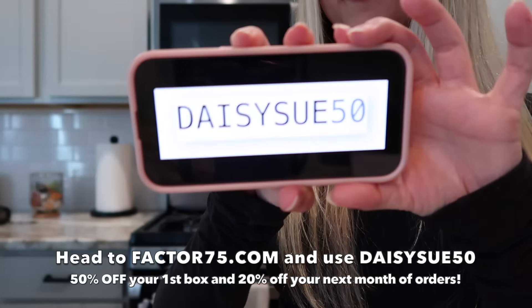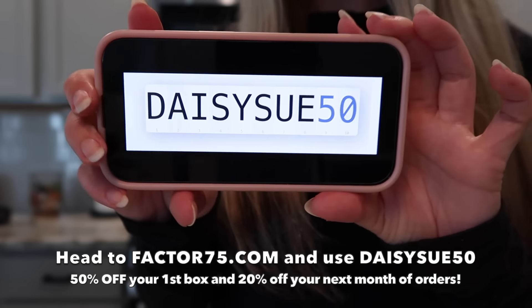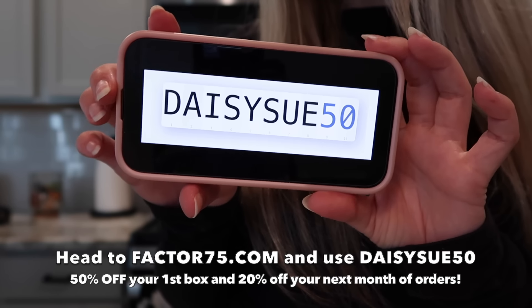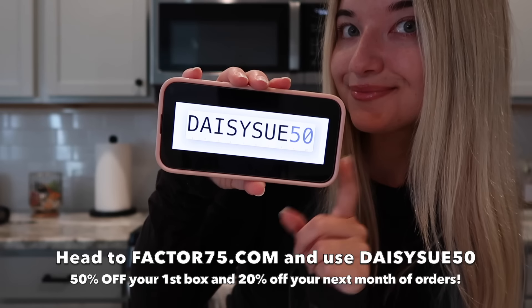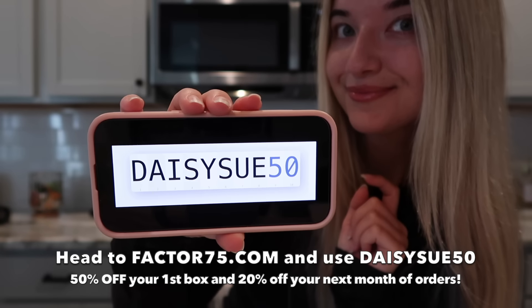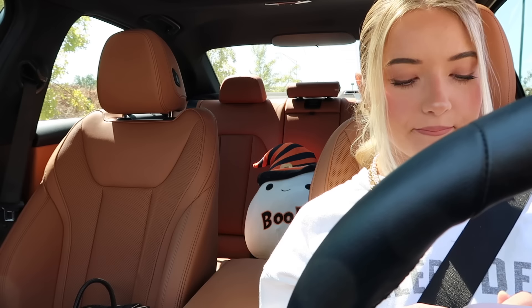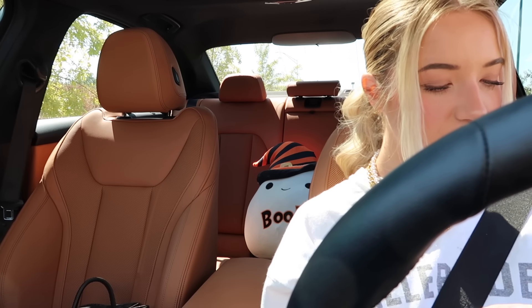If you guys are interested in checking out Factor, I do have a discount code — just use my code DAISYSU50 to get 50% off your first box as well as 20% off your next month of orders. Again, that is 50% off on your first box, and then the next month of all of your orders you will get 20% off each box. Thank you again to Factor for sponsoring today's video.